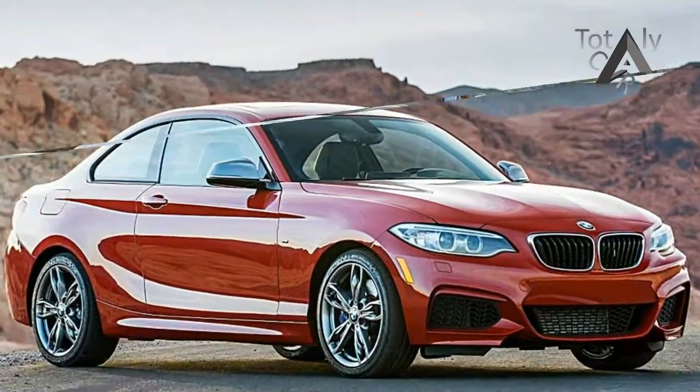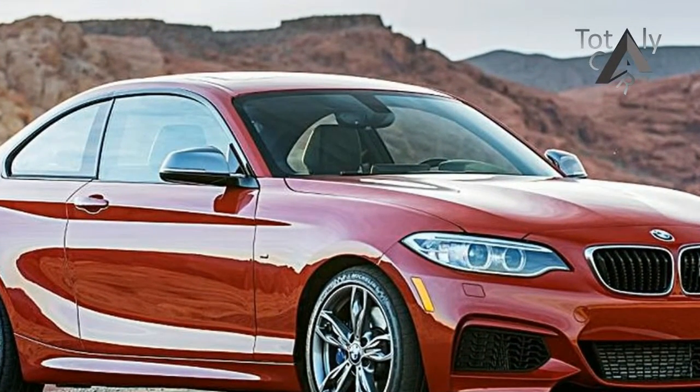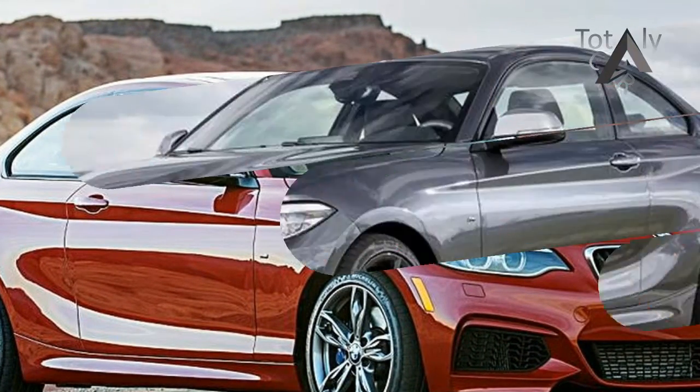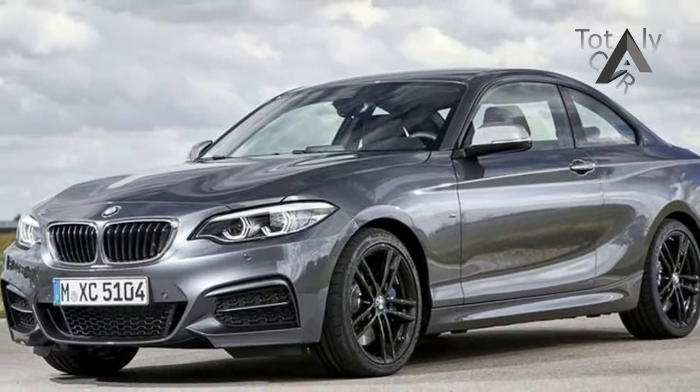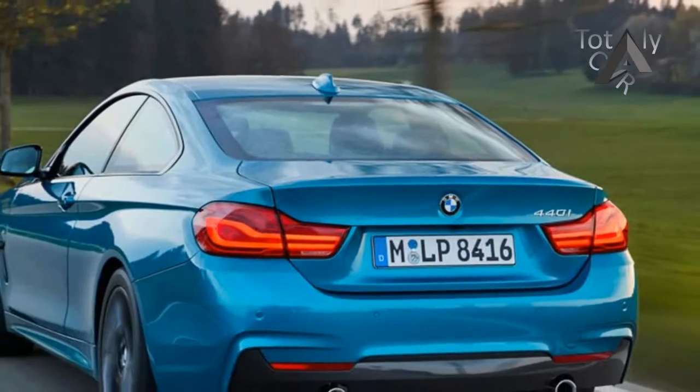Last year's M240i with the automatic hit 60 mph in 4.3 seconds in our testing, and BMW says it'll run to 155 mph. Nothing significant has changed, so we expect it will perform as well as ever.